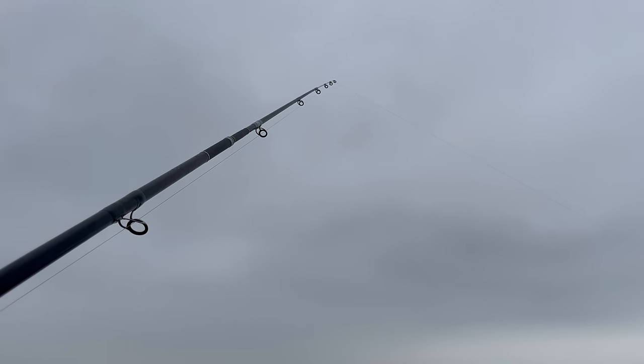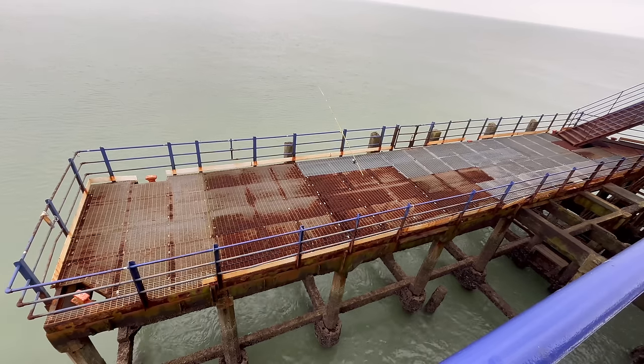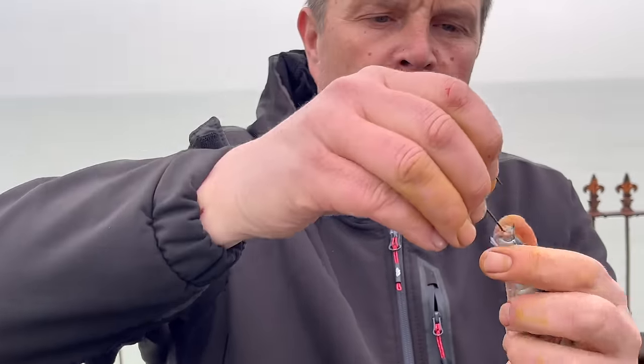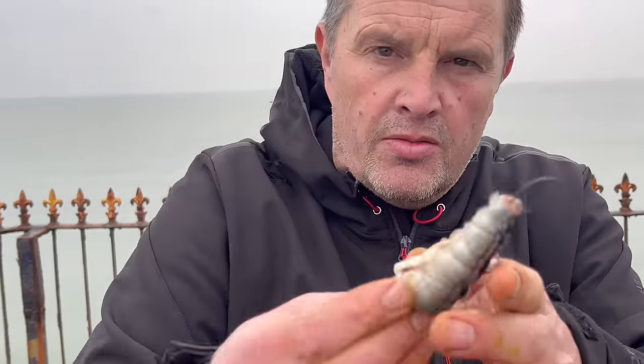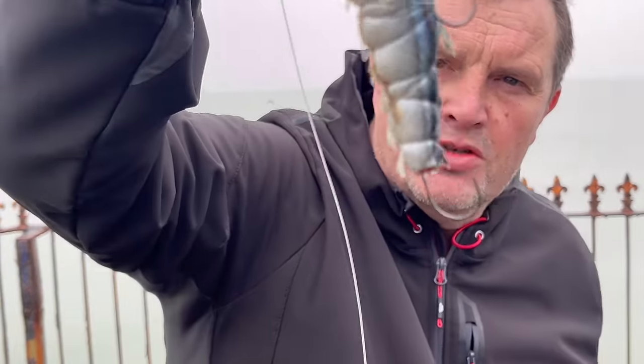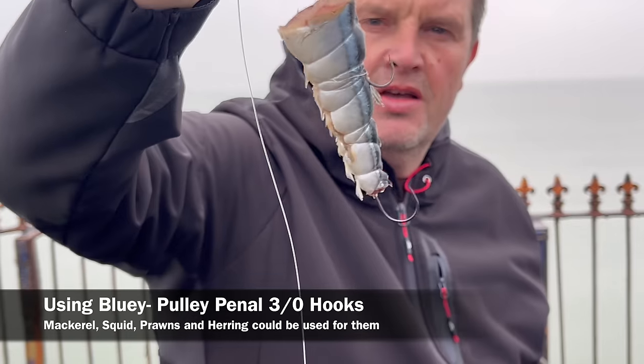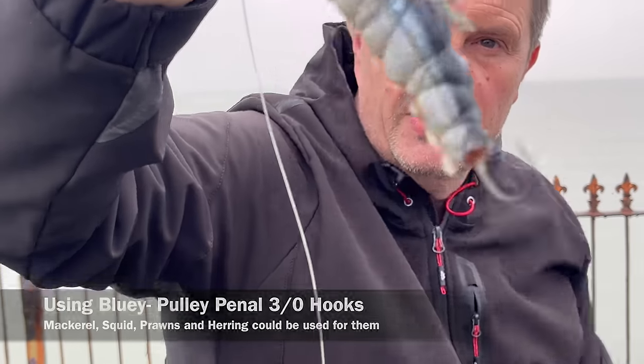A little bit of a change of plan. I could try hitting those plaice in a different part of the sea, but I'm going to go for a little ray rig. We're going to put one of these on — maybe there's a thornback around. I think I'm going to do this on the lower platform, just drop it off here and see if there's any ray.